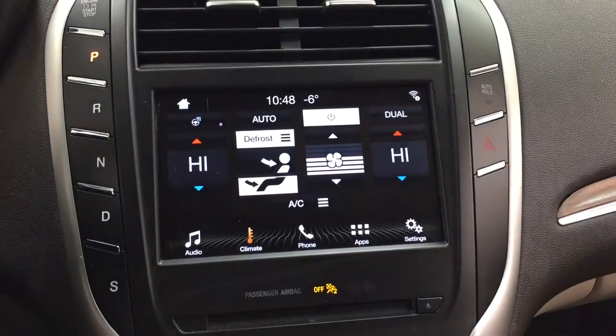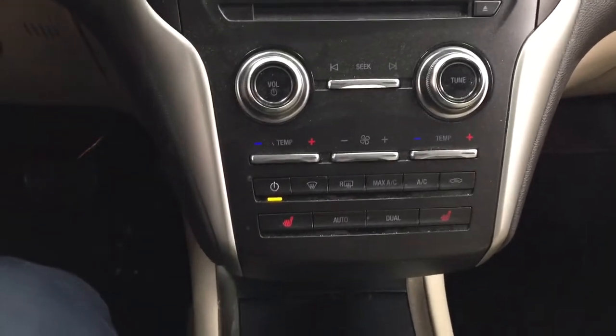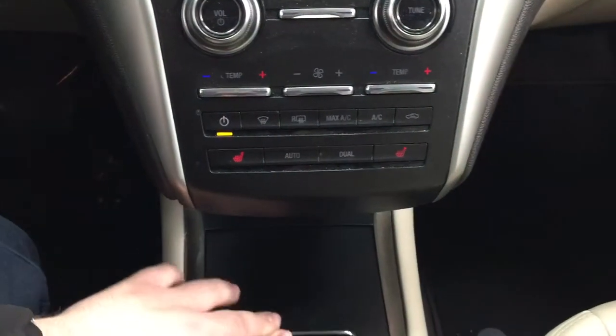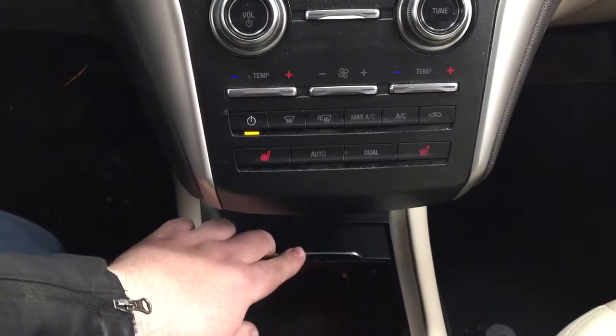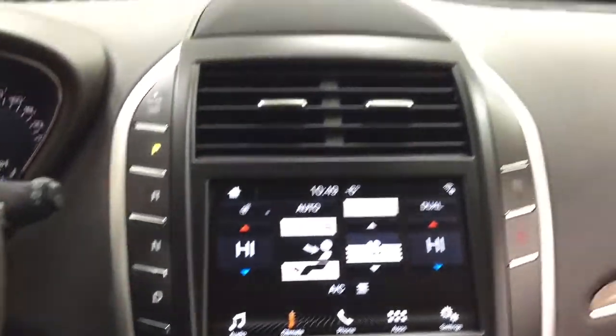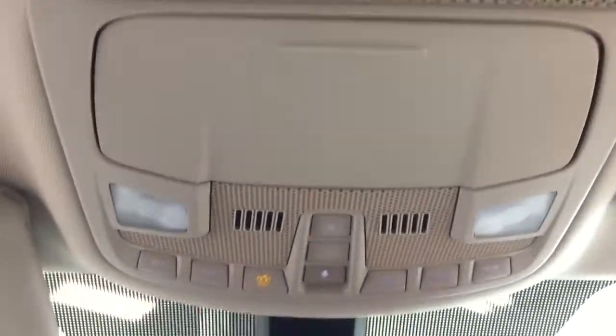It also has the heated steering wheel control in here. Temperature control is located down below for the dual zone climate control, with the heated seat controls for your driver and passenger. You have some storage space located down below with the USB and power outlet, and it's mated to an automatic transmission. Taking a look up top, you have your open and close for your panoramic roof with the sunglass case holder.